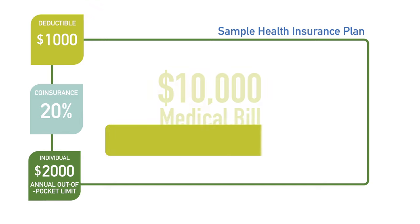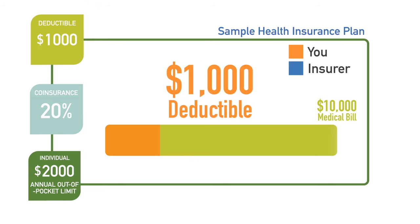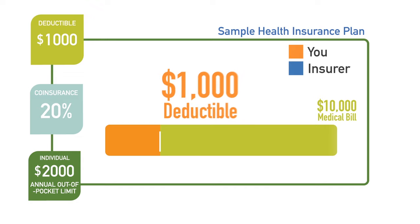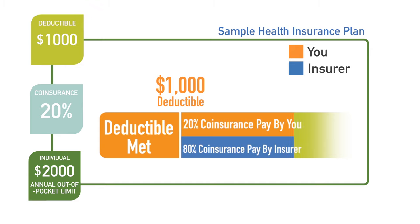If you suddenly had a $10,000 medical bill, you would be responsible for paying all of the first $1,000 in covered expenses — that's your deductible. After this $1,000 deductible is met, the insurance company will pay a percentage of the bill and you will pay coinsurance.